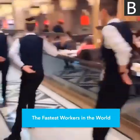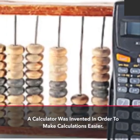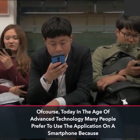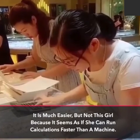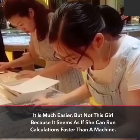The fastest workers in the world. A calculator was invented in order to make calculations easier. Of course, today in the age of advanced technology many people prefer to use the application on a smartphone because it is much easier, but not this girl because it seems as if she can run calculations faster than a machine.